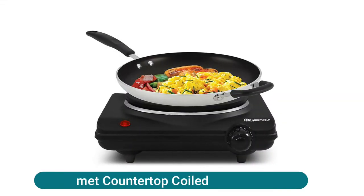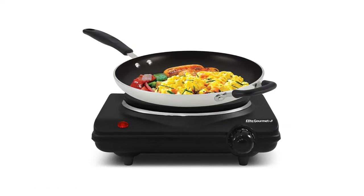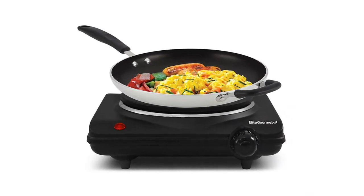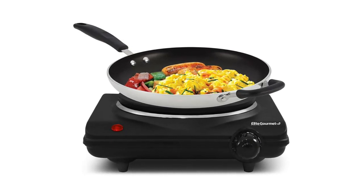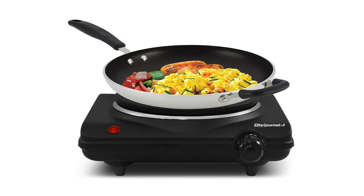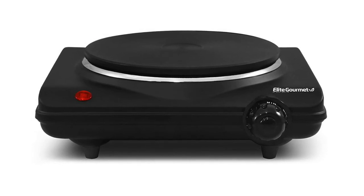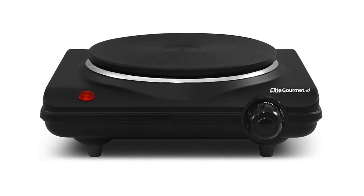Leet Gourmet Countertop Coiled Burner. Adjustable temperature control with off, warm, low, med, and high settings. 1000 watts of power for faster cooking. Easy to clean, heavy-duty cast iron flat heating plate. Cool touch base and non-skid rubber feet for stable cooking. Power indicator light. Cooking is quick, easy, and consistent with the Elite Cuisine Electric Single Buffet Burner. This portable electric hot plate offers reliable heating and takes up minimal cooking space. At 1000 watts, it heats up quickly with an adjustable temperature knob. The non-stick cast iron hot plate ensures even cooking and makes cleanup a breeze.